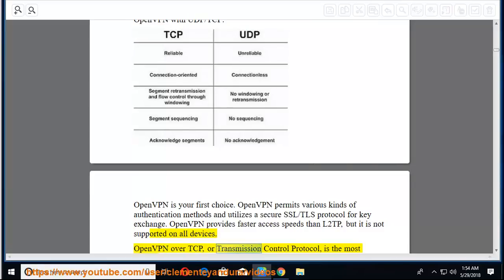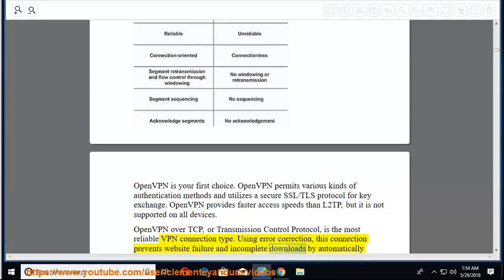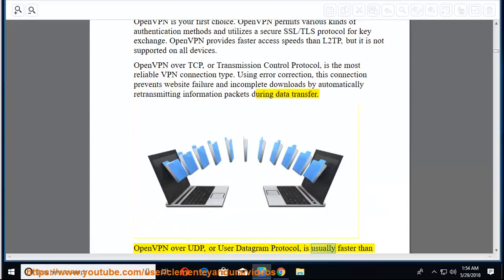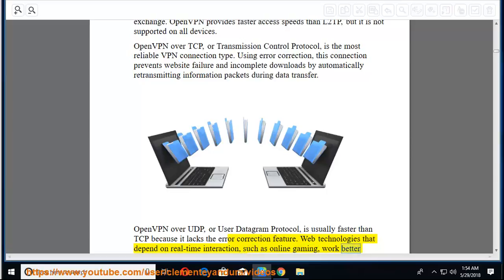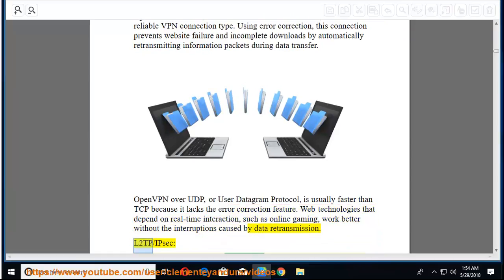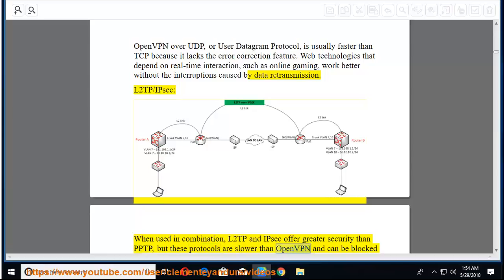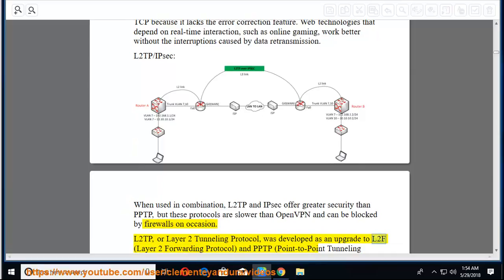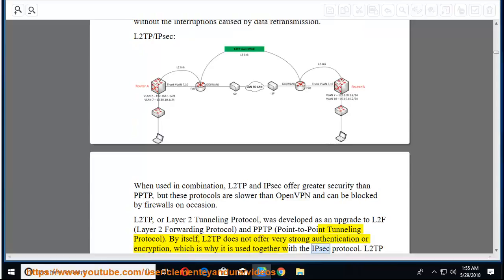OpenVPN over TCP (Transmission Control Protocol) is the most reliable VPN connection type — using error correction, it prevents website failure and incomplete downloads by automatically retransmitting information packets. OpenVPN over UDP (User Datagram Protocol) is usually faster than TCP because it lacks error correction, making it better for real-time interactions like online gaming. L2TP/IPsec offers greater security than PPTP but is slower than OpenVPN and can be blocked by firewalls. L2TP (Layer 2 Tunneling Protocol) was developed as an upgrade to L2F and PPTP; by itself it lacks strong encryption, which is why it's used with IPsec.